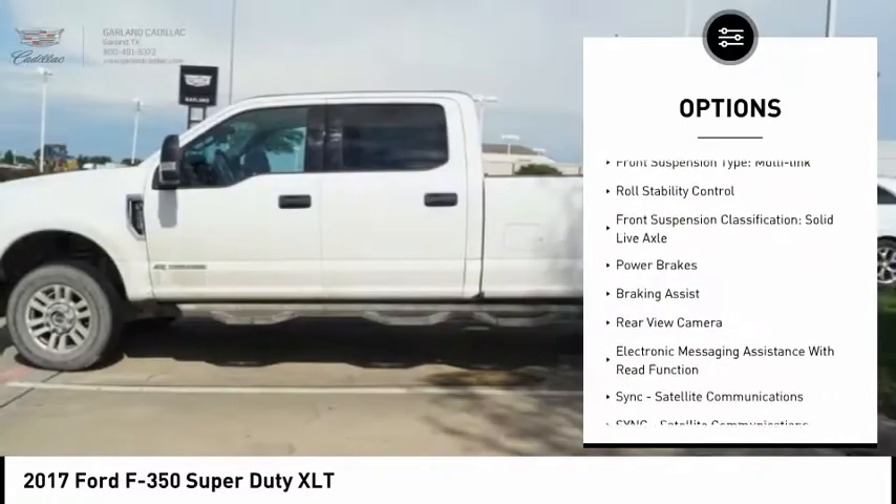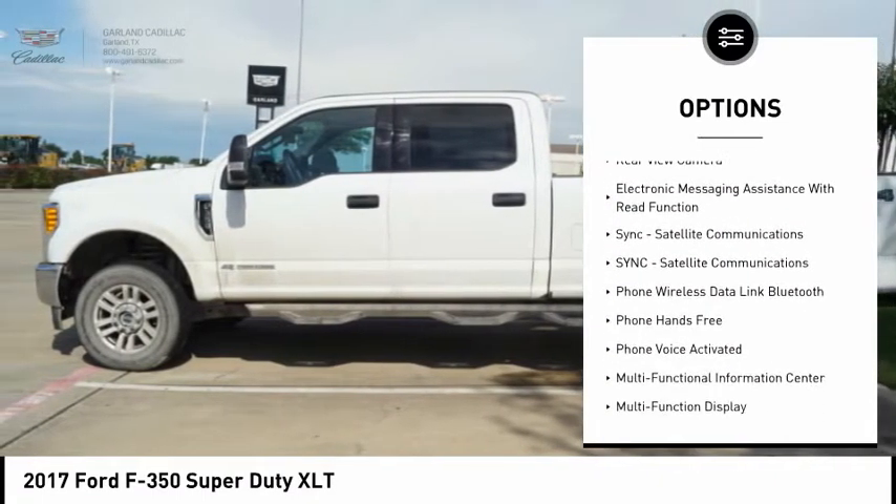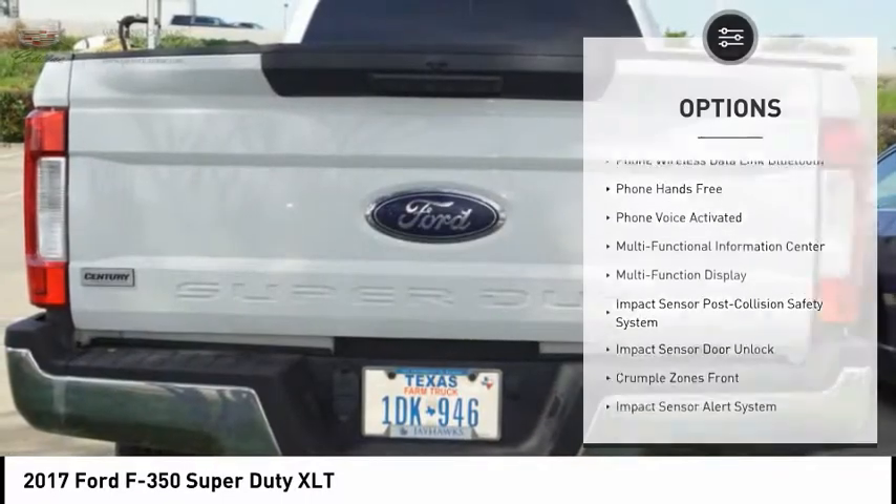Traction control. Stability control. Front suspension type: multi-link. Roll stability control. Front suspension classification: solid live axle.